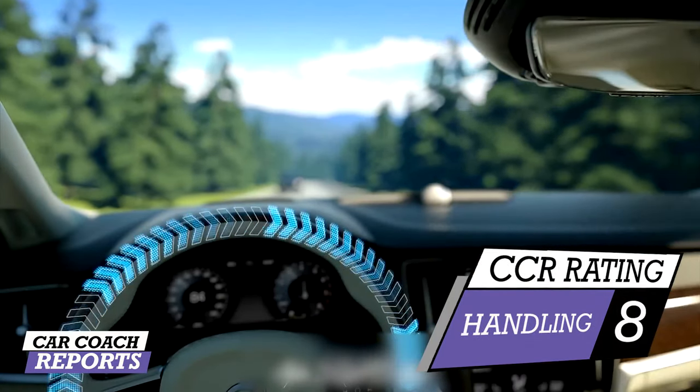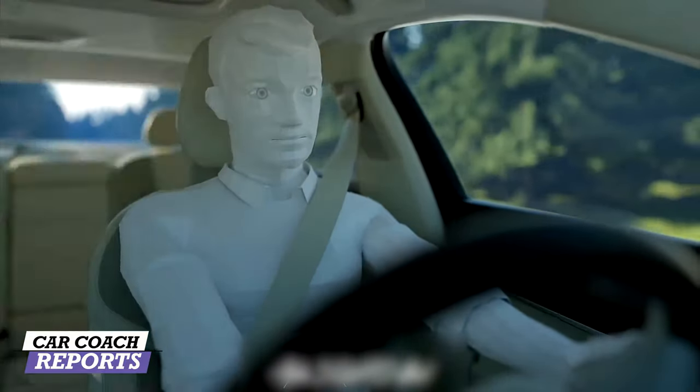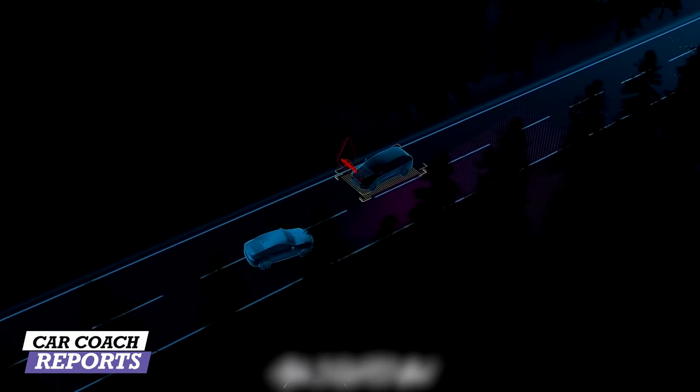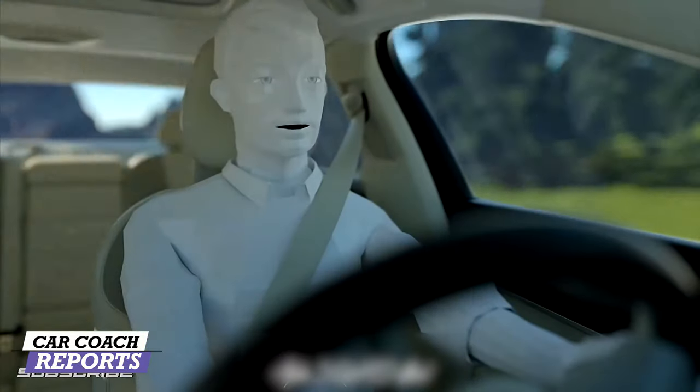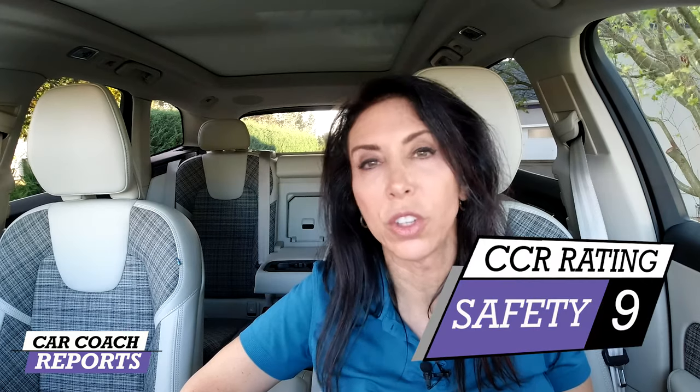For handling, the XC60 earns an eight. New for 2021, the Volvo XC60 receives several new standard safety features: blind spot monitoring, rear cross traffic alert, and LED headlights. These are all very important. Adding these features as standard rather than making you buy up to a package — which some competitors do — saves you money and makes you safer on the road. For safety, the Volvo XC60 definitely earns a nine.